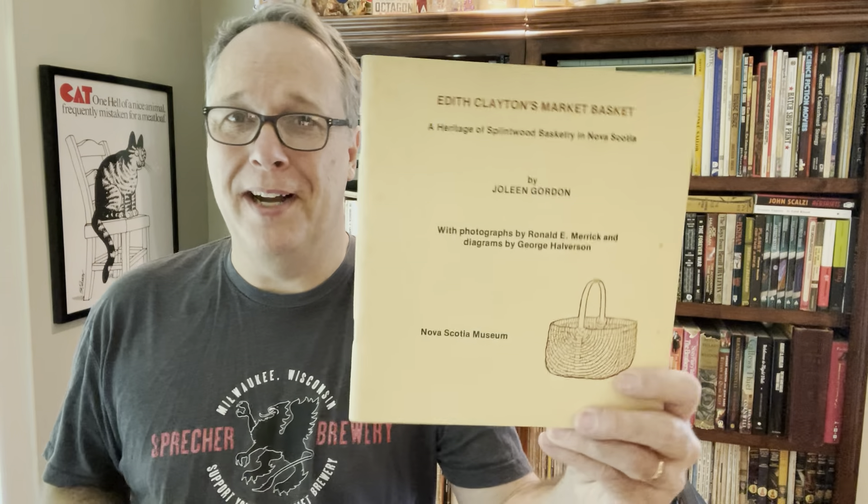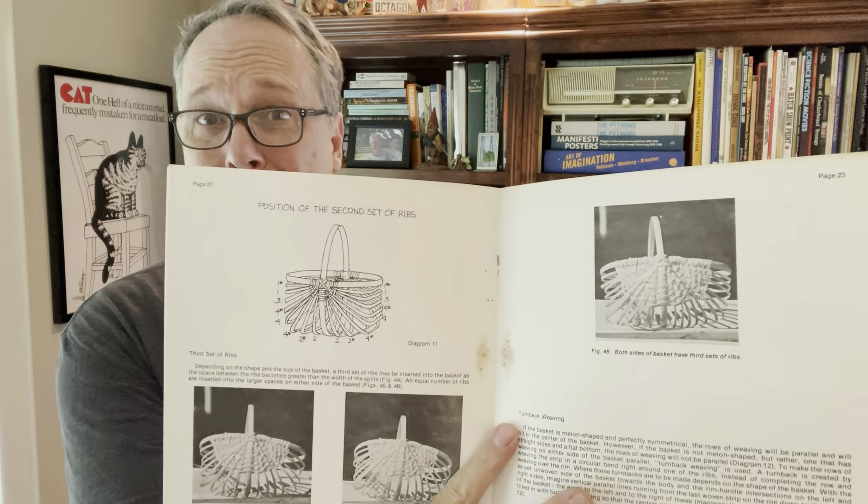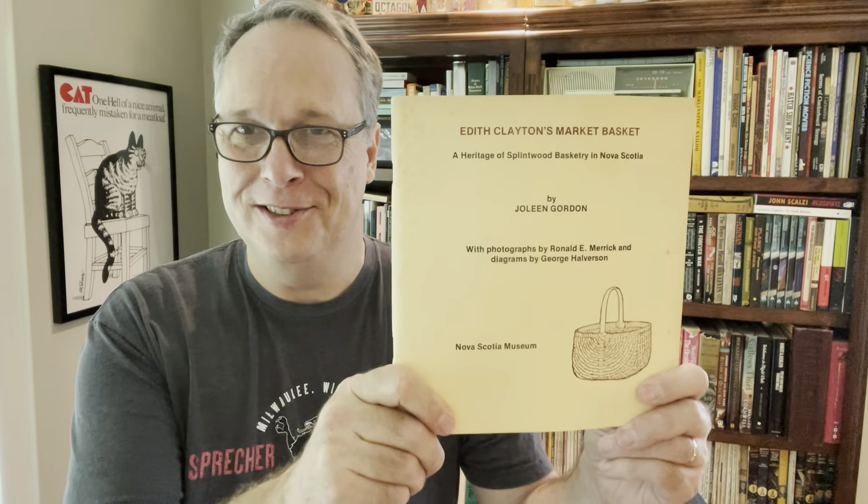Here's one that just caught my eye. I paid a quarter for this - it's Edith Clayton's Market Basket, a Nova Scotia museum book that shows you how to make baskets. Basket weaving - for those of you that did or did not take basket weaving in college, here's your chance. I see this sell for $15 and I got it for a quarter.